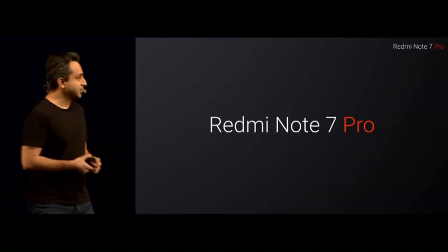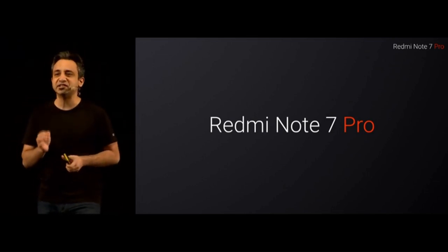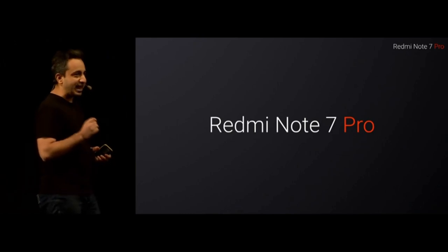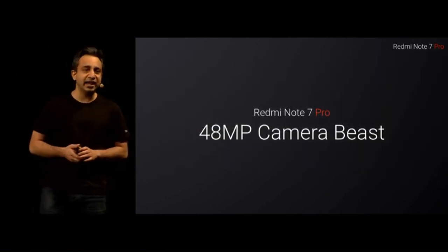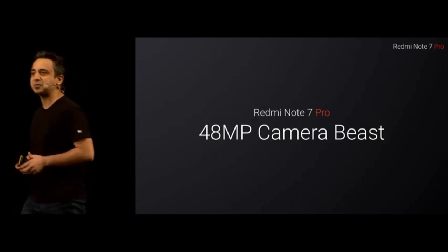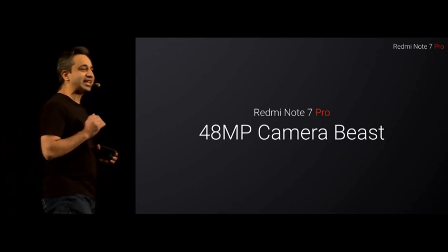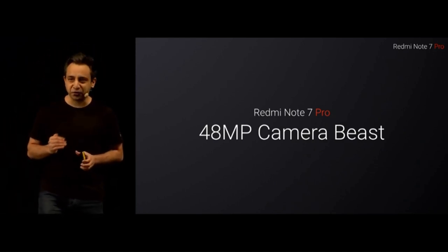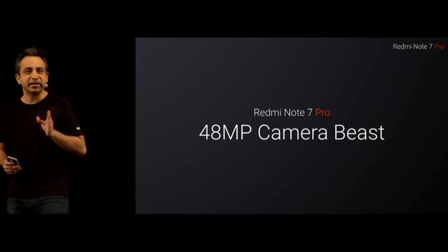A warm welcome to all our partners, our media colleagues, and of course all our fans. Welcome to the launch of the Redmi Note 7 Pro. It's a great privilege for me to be here to introduce something which I think will fundamentally change the industry forever. It's a landmark product, bringing in a massive 48-megapixel camera beast. The Redmi Note 7 Pro redefines design, takes performance to the next level, and delivers an amazing flagship camera at a truly honest price.